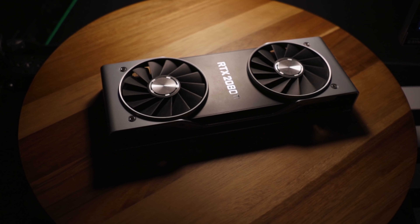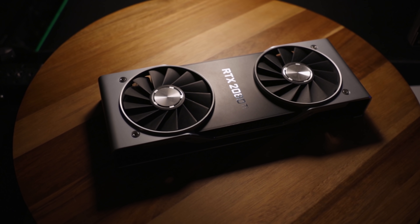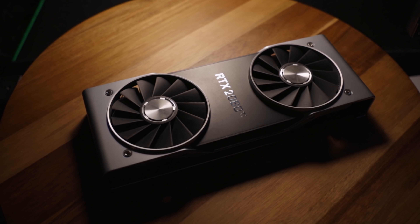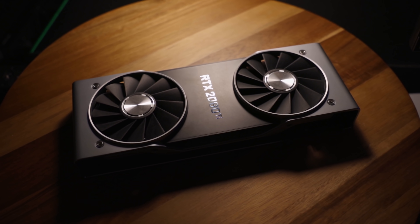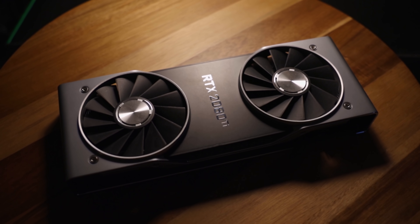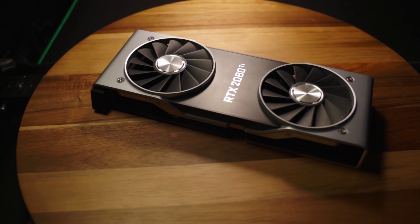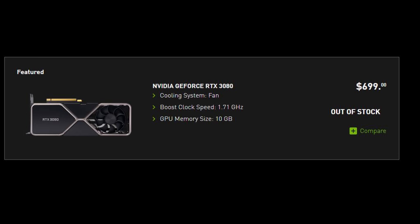This is the 2080 Ti — of course it's probably slower than the 3070 and definitely slower than an RTX 3080. But what's the big advantage that nobody's talking about? You can actually buy one. A lot of people already have them, as opposed to the RTX 3080, whose launch was a complete disaster. It seemed completely non-existent on launch day — everything sold out within the first minute on every single website.